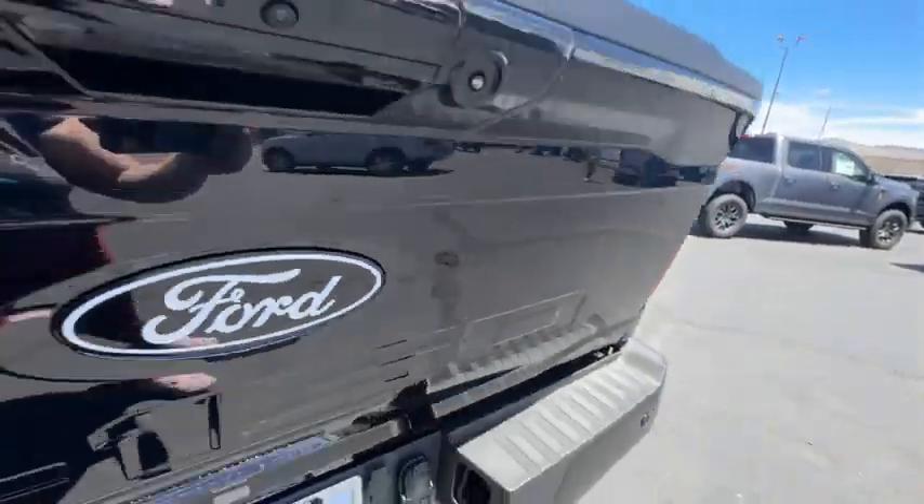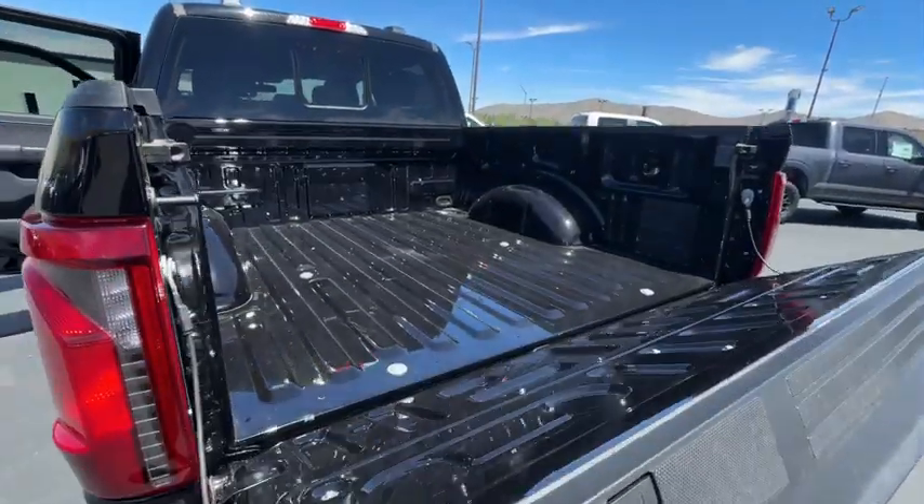Don't miss the opportunity to get into this F-150, the pickup that's at the head of its class. Our team will give you an outstanding test drive experience. Stop in today.